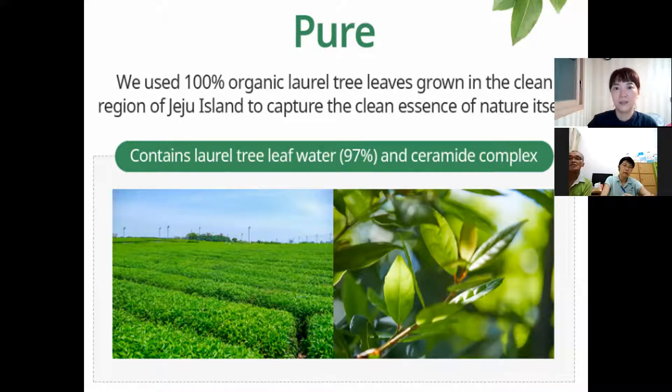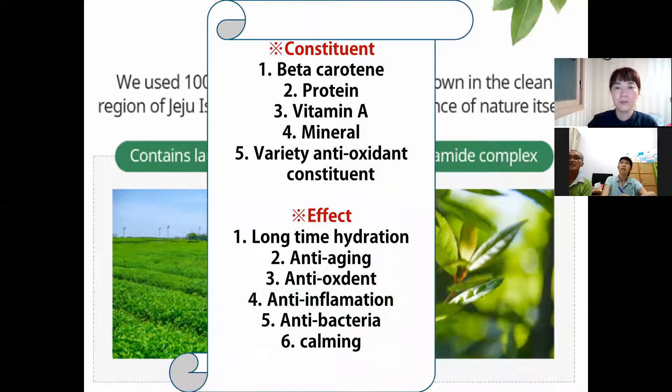And ceramide — very high percentage. Laurel tree leaf water contains beta-carotene, N-protein, vitamin A, mineral, variety of anti-oxidant constituents. So it is good for keeping long-time hydration, anti-aging, anti-oxidant, anti-inflammation, and anti-bacteria, and calming.